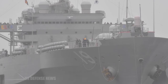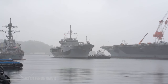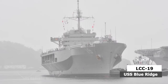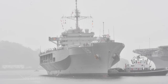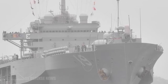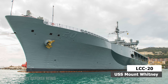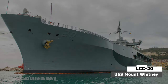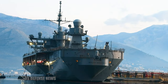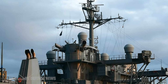The Blue Ridge class command ships are a series of command ships operated by the United States Navy. The class's lead ship, USS Blue Ridge LCC-19, was commissioned in 1970 and she was followed by her sister ship, USS Mount Whitney LCC-20 in 1971. The two Blue Ridge class LCCs are the only ships designed from the keel up for an amphibious command ship role.